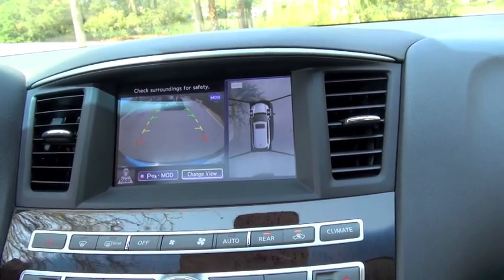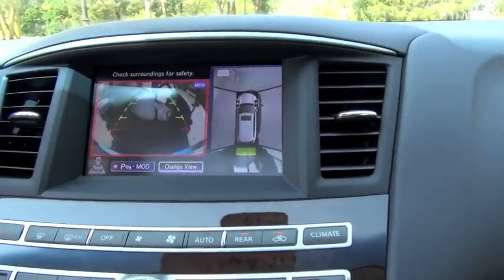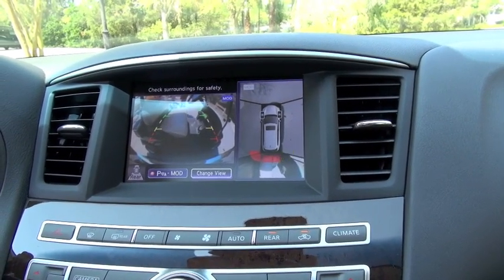So we're backing up. You saw that the frame changed to red — that was when the car itself stopped. The car will hold for only one second and then you have to put your foot on the brake to hold the car. Otherwise the car will continue to roll back. It's only there to give you that extra kind of security blanket that it will stop, but ultimately you need to still take control.